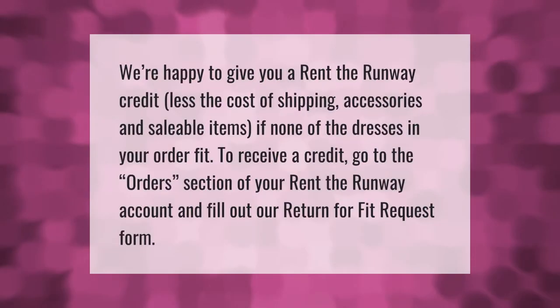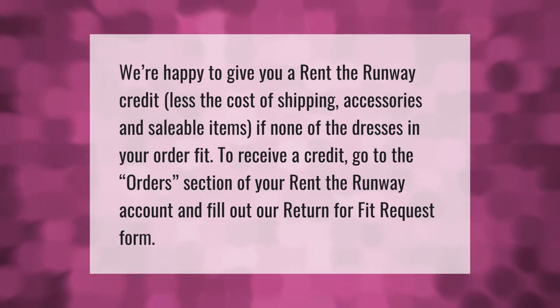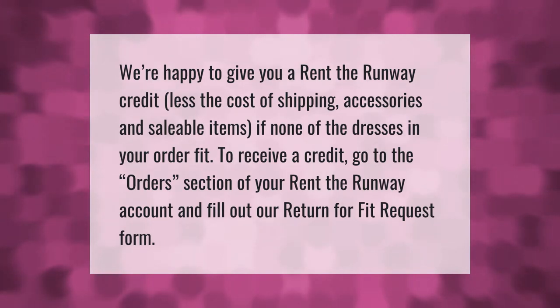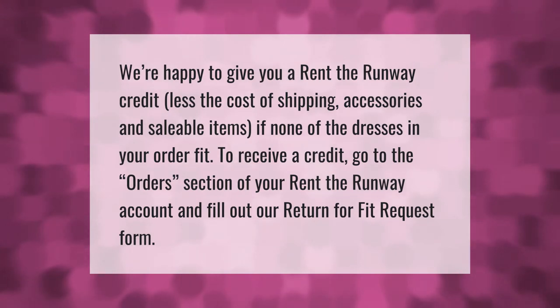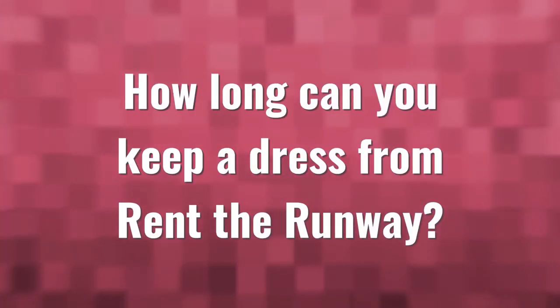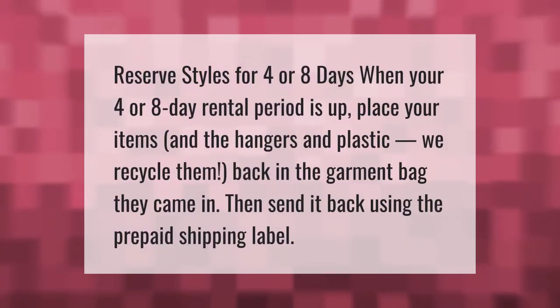We're happy to give you a Rent the Runway credit, less the cost of shipping, accessories, and saleable items, if none of the dresses in your order fit. To receive a credit, go to the orders section of your Rent the Runway account and fill out our return for fit request form.